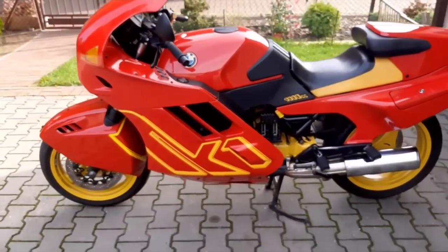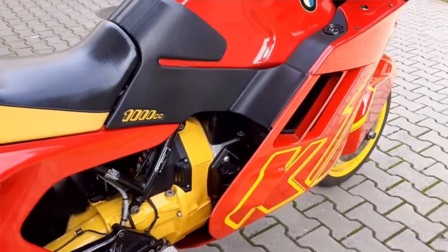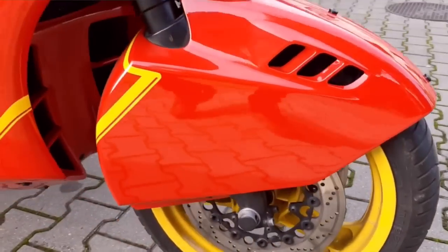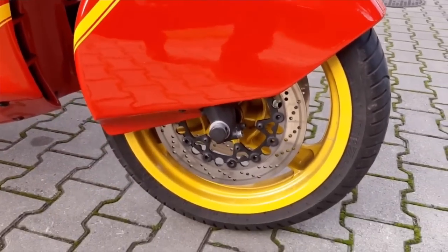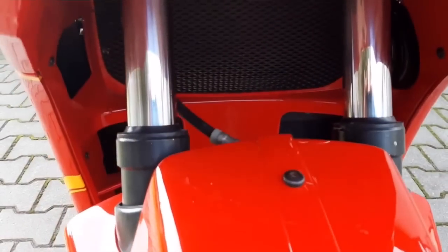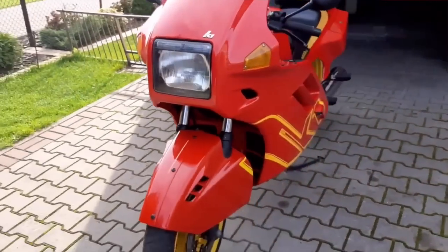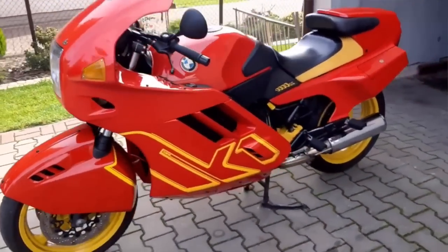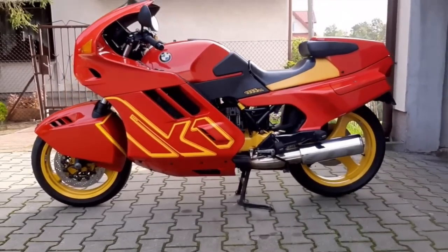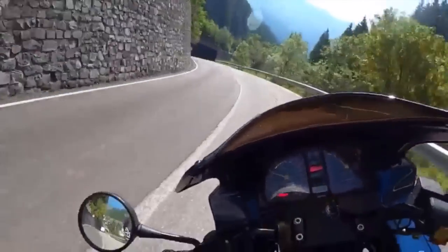In the end, BMW did the sensible thing and put the 16-valve head on the old K100RS, which at least provided a more comfortable riding position and didn't look quite so odd. Certainly one of the main problems with this bike is it really is a marmite design — some people really love the styling and those very bright colours, many people not so much. On the bright side though, it at least encouraged BMW to develop the S1000, and that's a very different machine.